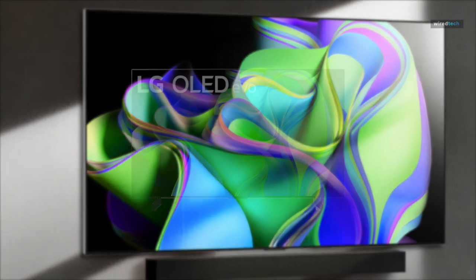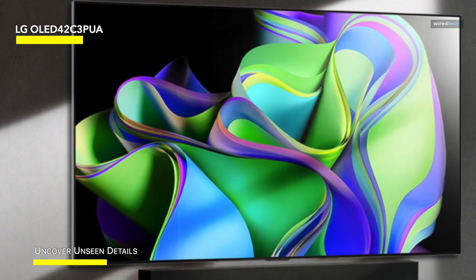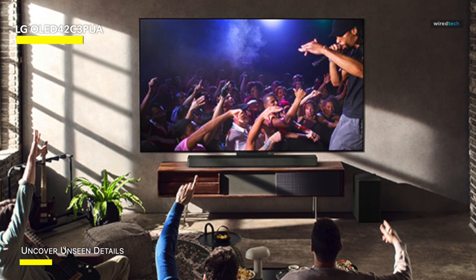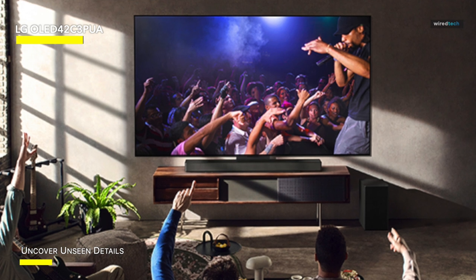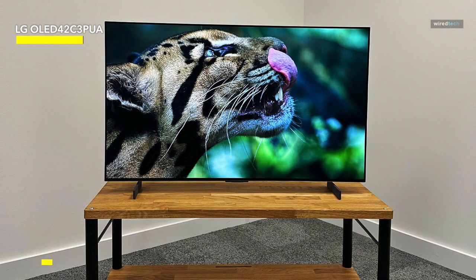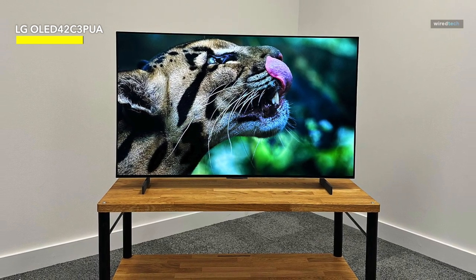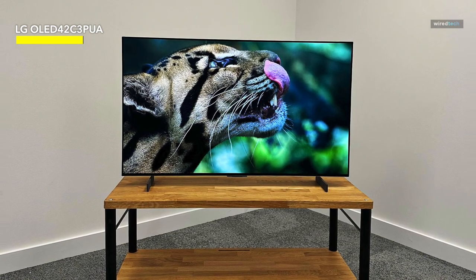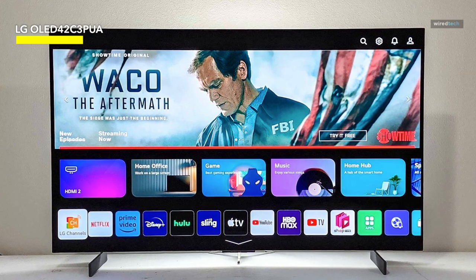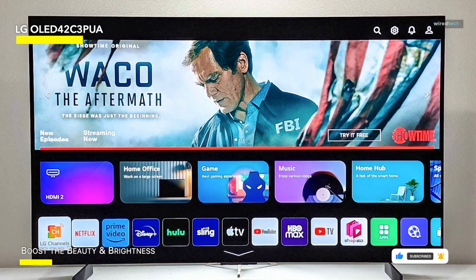LG OLED 42C3PUA. Unlike LED backlit displays, OLED TVs and monitors don't rely on a backlight to produce the image, as each pixel is self-emissive. This makes for an infinite contrast ratio — black is black, white is white, and there is no backlight bleeding or glowing of any kind. Additionally, the OLED technology offers superior color quality and viewing angle. The C3 has a wide 98% DCI-P3 color gamut, and the picture will remain perfect regardless of the angles you are looking at on the screen. Its peak brightness is a bit lower than that of LED TVs at this price range, but at 800 nits maximum luminance for HDR content, you still get a fantastic HDR viewing experience, especially in dark rooms where the infinite contrast ratios really shine.